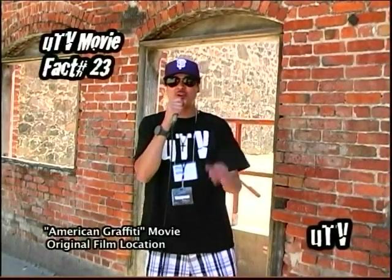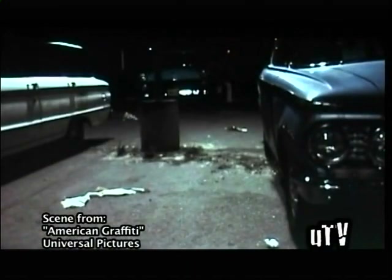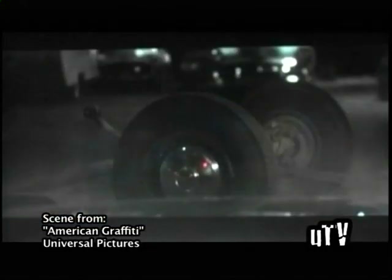What's up world? King James, and we are back with another UTV movie fact. Right behind me are the same stairs that Richard Dreyfuss walked down in the movie American Graffiti. It's a classic scene — just like the same parking lot where Richard Dreyfuss snuck up behind the police car and wrapped a cable around the axle, and when the police car drove off it ripped off the back. These are the exact stairs where they filmed the movie.